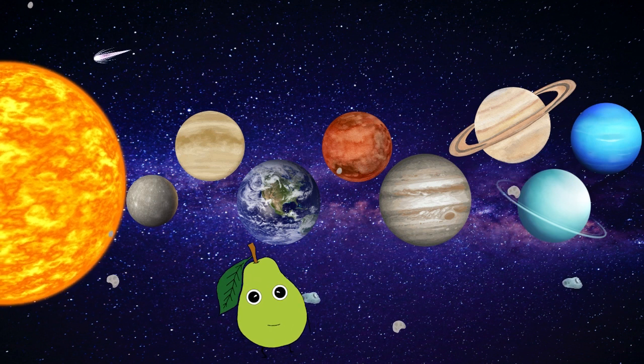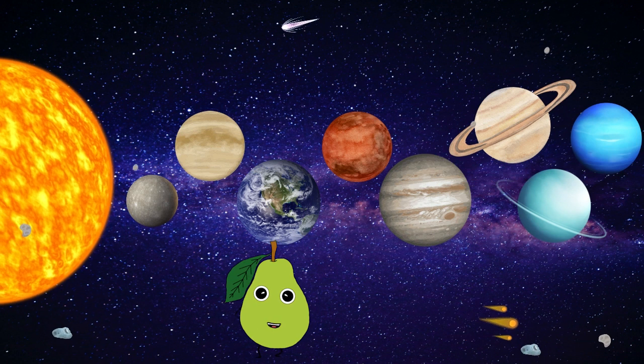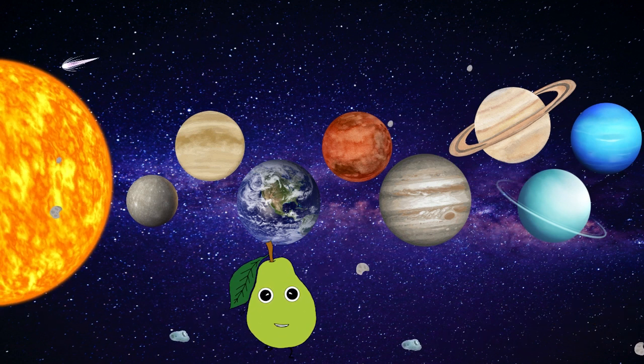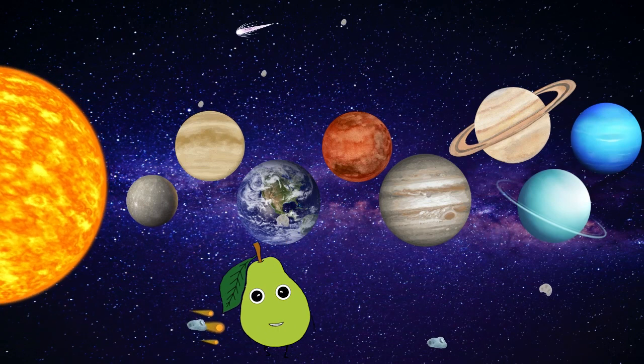Mercury, Venus, Earth, Mars. Jupiter, Saturn, Uranus, Neptune. Awesome! I'm your friend, Princeton the Pear. See you next time!